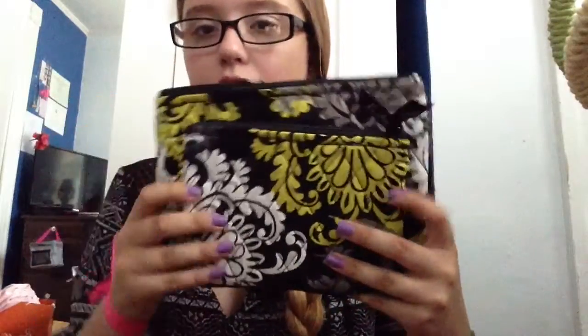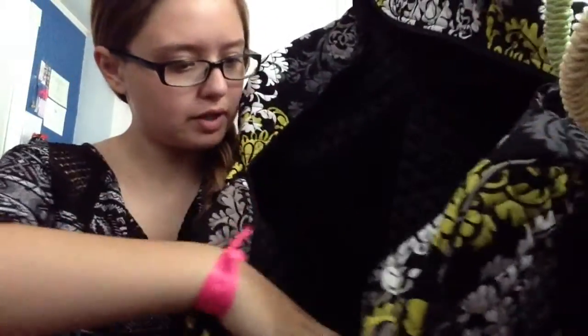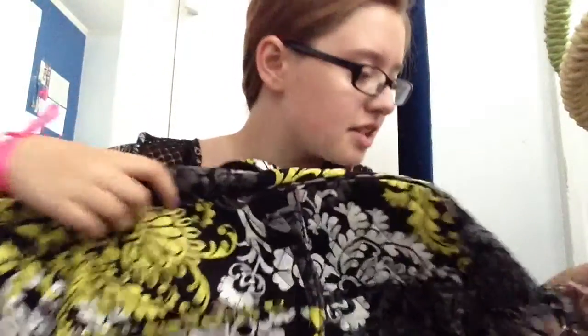And then from Vera Bradley — this came as a set of three, but the little one is already in my bag. They're just these little bags that I'll use for traveling. And then I got the big bag, which has three pockets in the front and a zipper in the back. Inside there's a strap you can put on, and there are two big pockets on each side. It's called The Grand Traveler in Baroque — B-A-R-O-Q-U-E — and it's my favorite print from Vera Bradley.